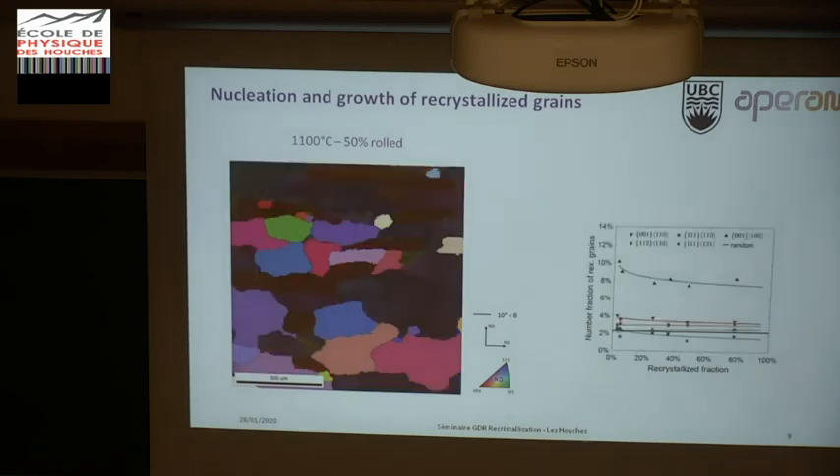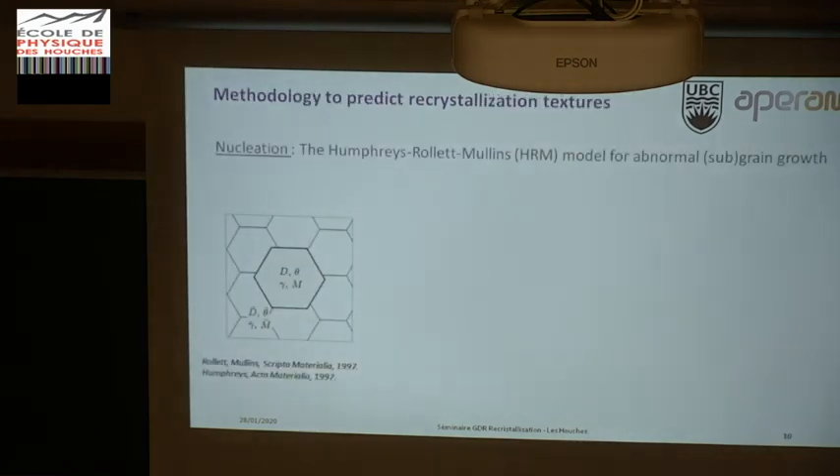Looking at orientation selection, it is not random. The number fractions of recrystallized grains per main texture component as a function of recrystallized fraction show that since the very beginning of the recrystallization process, orientation selection has already occurred, with dominant cube and rotated cube orientations. In contrast, gamma grains that we would like to have are present in very small numbers compared to the others. This confirms oriented nucleation with almost constant fraction.